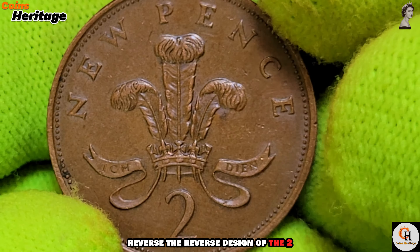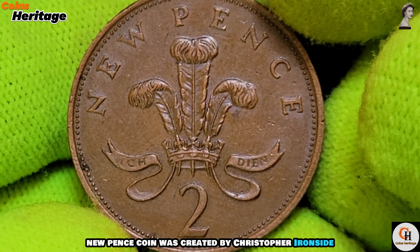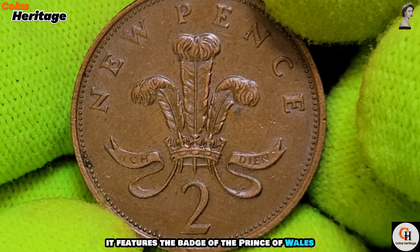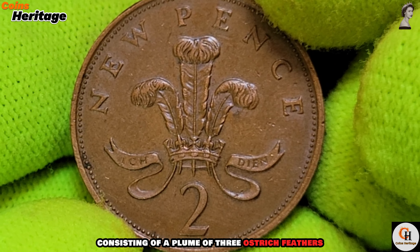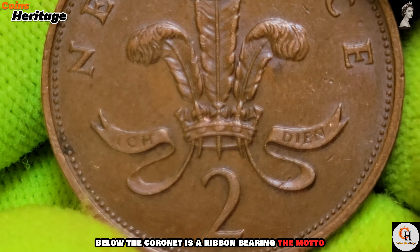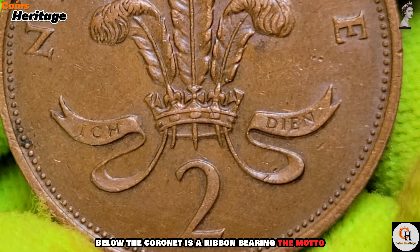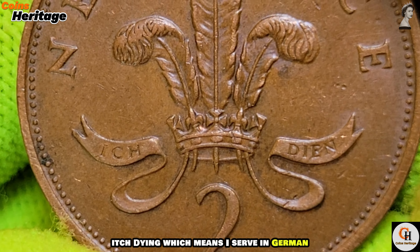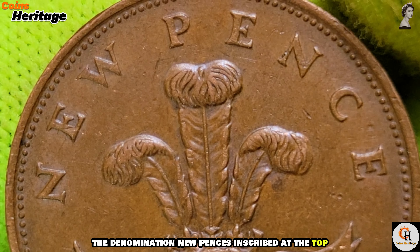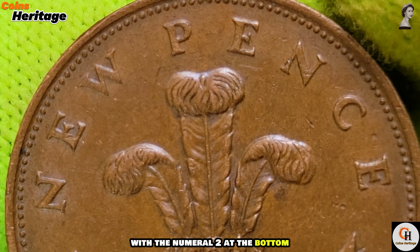The Latin inscription stands for 'Elizabeth the Second, by the Grace of God, Queen, Defender of the Faith.' The reverse design was created by Christopher Ironside, featuring the badge of the Prince of Wales — a plume of three ostrich feathers within a coronet. Below the coronet is a ribbon bearing the motto 'Ich Dien,' which means 'I serve' in German. The denomination 'new pence' is inscribed at the top with the numeral two at the bottom.